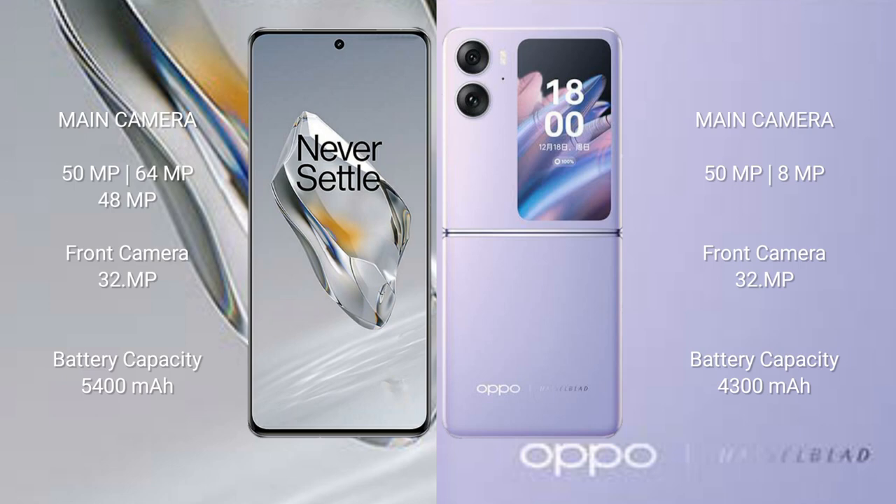The OnePlus 12 has a 5400mAh battery with 100W fast charging support. The OPPO Find N2 Flip has a 4300mAh battery with 44W fast charging support.